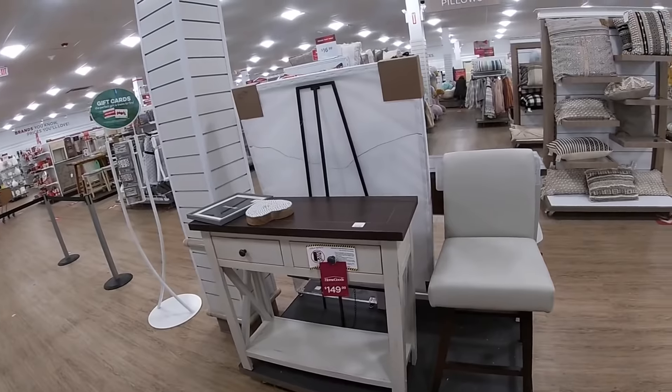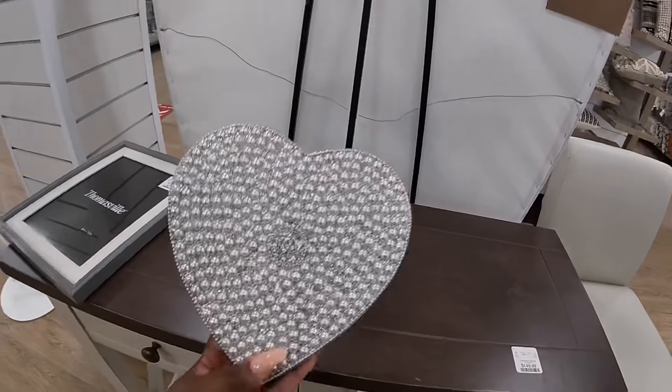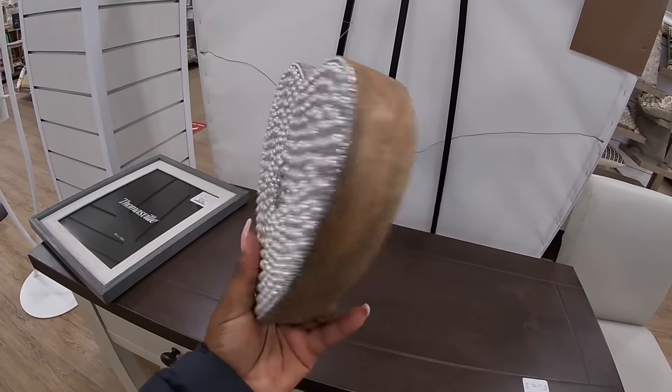I hope you guys enjoyed this shopping trip with me at HomeGoods. I'll see you guys in the next one as always — thank you so much for clicking and watching!